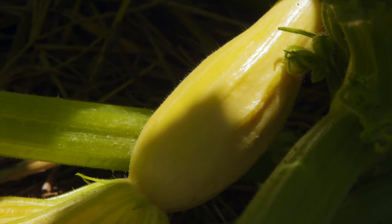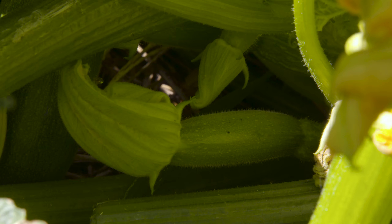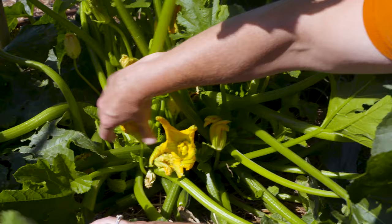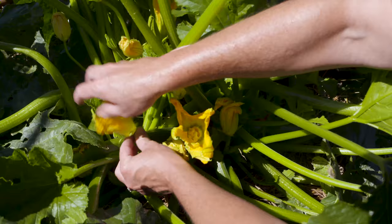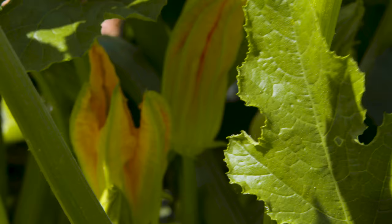I planted these earlier than I planted the yellow squash, so these are actually much further along. I want to show you the difference between some of the flowers. If you're in a home garden situation and you're new to this, you might see different types of flowers and be wondering why you're not getting fruit yet. Right here, this flower is a male flower — you can see that it has a nice smooth stem that goes up to the flower. You can utilize these; they're great for fried squash blossoms if you want.